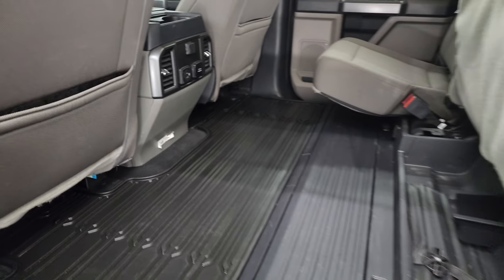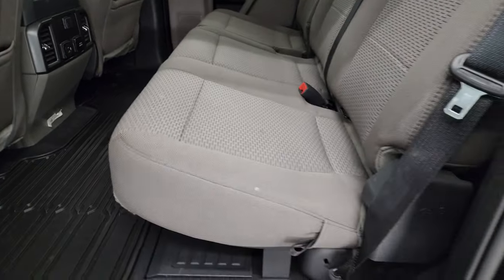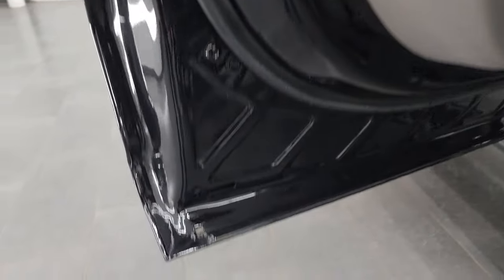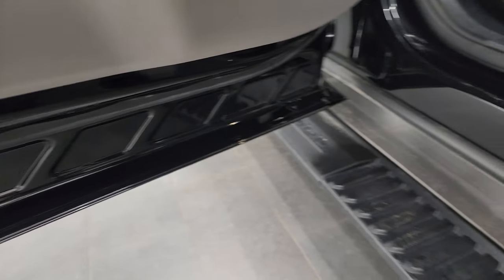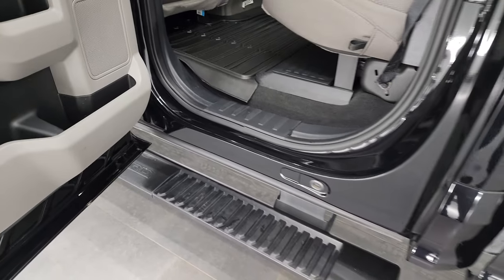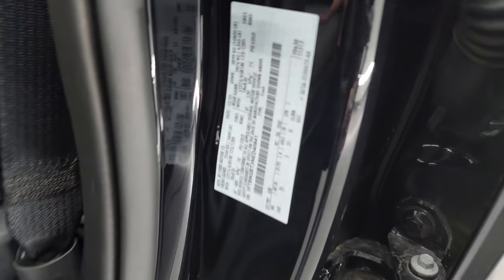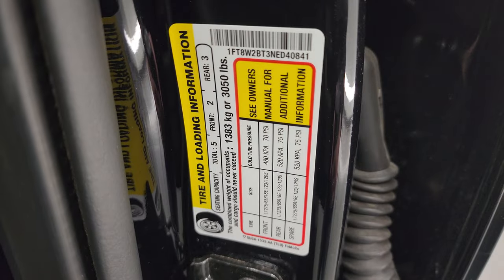Very nice and clean. Seats go back down, and the child safety locks on the back doors and the inside and bottoms of the doors are in excellent condition as well. I'll show you the VIN sticker as well as the tire and loading information sticker.